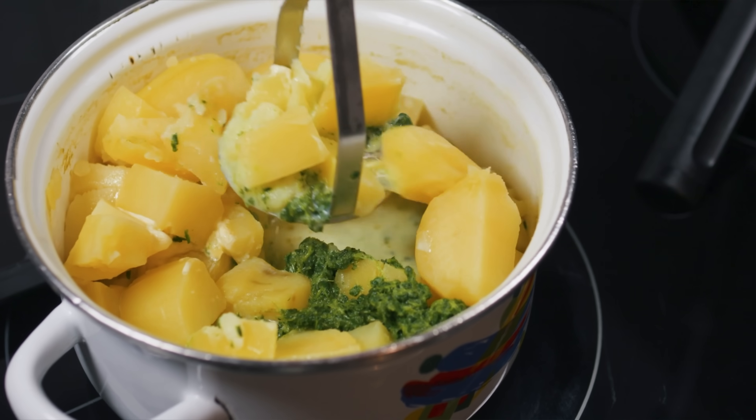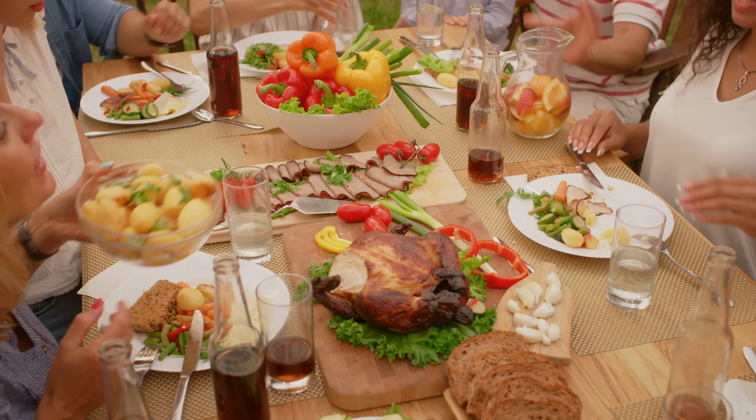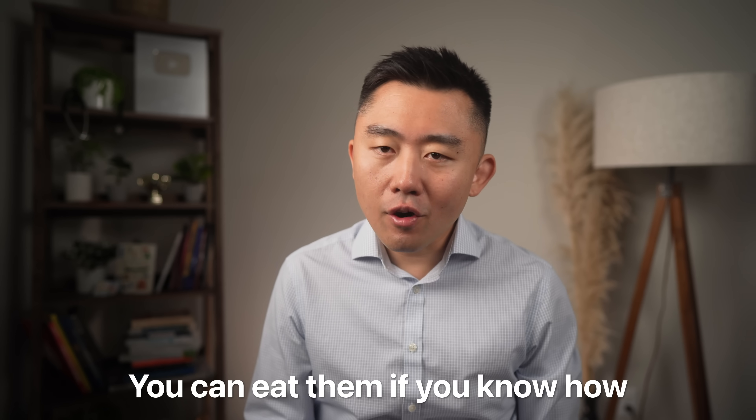Bread, rice, potatoes — these are the foods that people with diabetes are often told to avoid, but these foods are major staples in most people's cuisine. So good luck with that, because it's not realistic to cut those things out long term. But the truth is you can eat them safely if you know how.